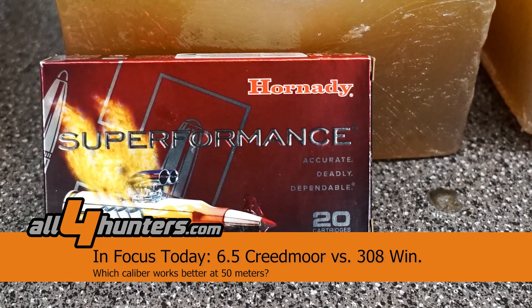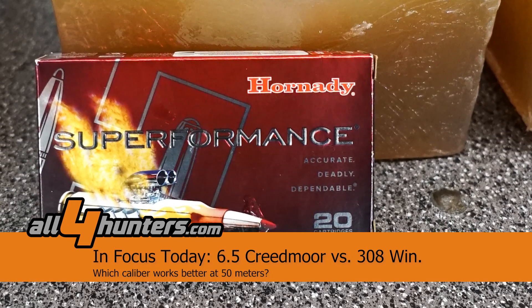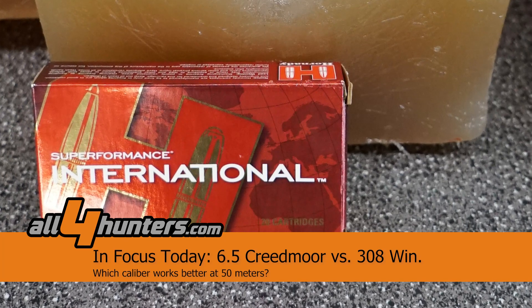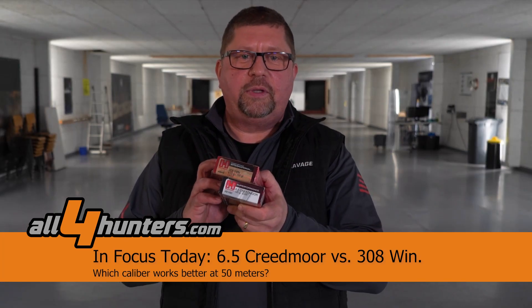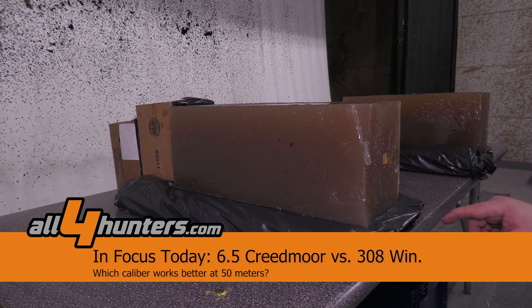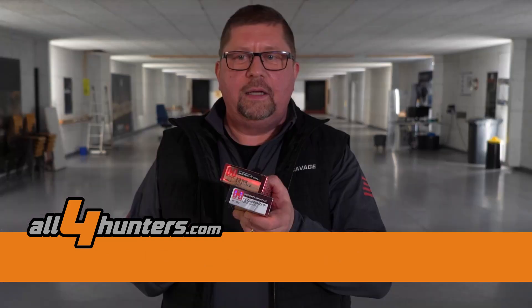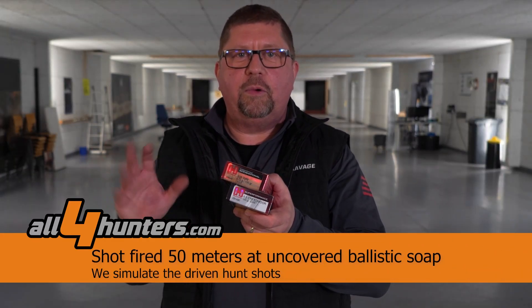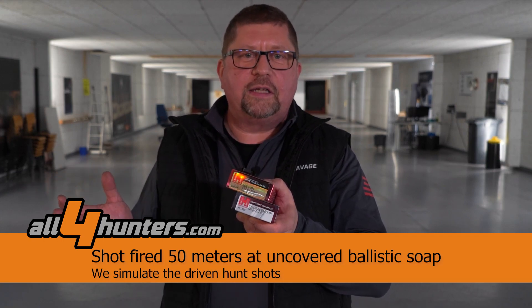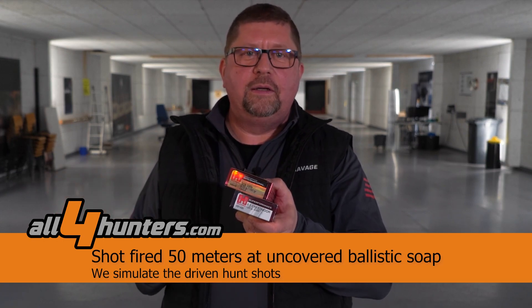Today I would like to talk about the 6.5 Creedmoor in comparison to the tried and trusted .308 Winchester, using this as an example to discuss the Creedmoor, which you've probably all heard about. It's already here to stay — the sales numbers in the US are already over the .308 Winchester, which is a clear sign.